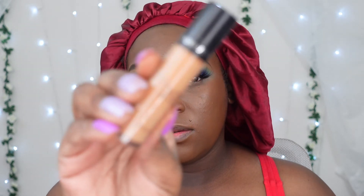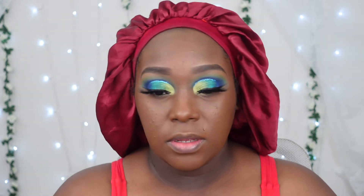Going in with my concealer today — going in with Dose of Colors. Sorry if my camera didn't focus; it's been tripping lately. I'm going to take a good amount and blend it out.